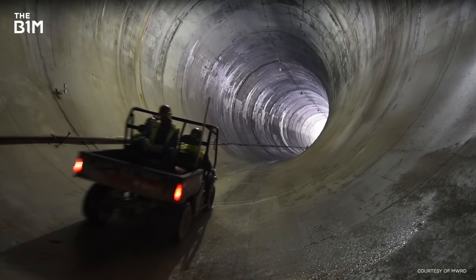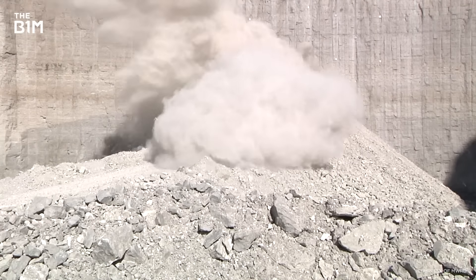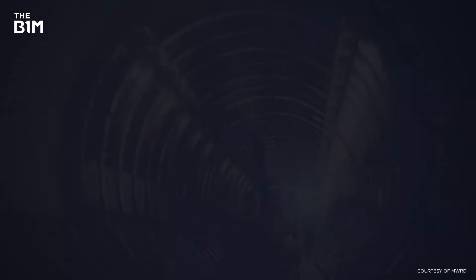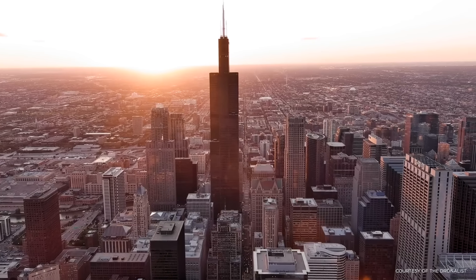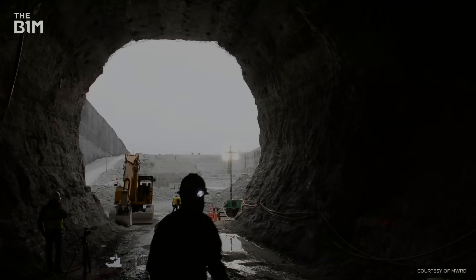90 metres below your feet, you'll find a secret underground tunnel network that sprawls 175 kilometres beneath the metropolis and surrounding area. It's one of the largest civil engineering projects in the world. Construction has been underway since the 1970s and it's a key tool in the fight against climate change. So what is this secret labyrinth concealed beneath one of America's largest cities? Why does it exist? And how exactly was it built without anyone noticing? We're heading underground to find out.